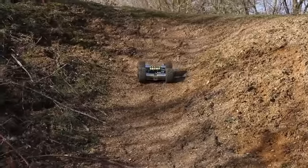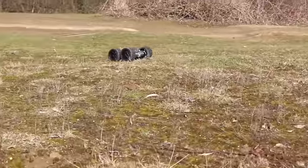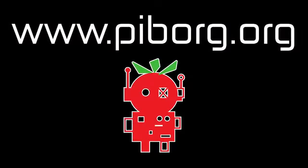We have prototypes in final stages, and this Kickstarter will help us start production of the MonsterBorg, so please chip in so we can keep making awesome robots. We really appreciate your support.